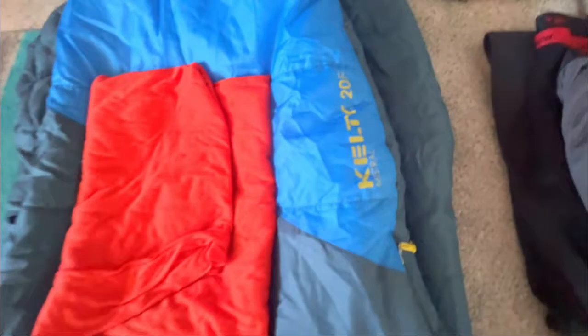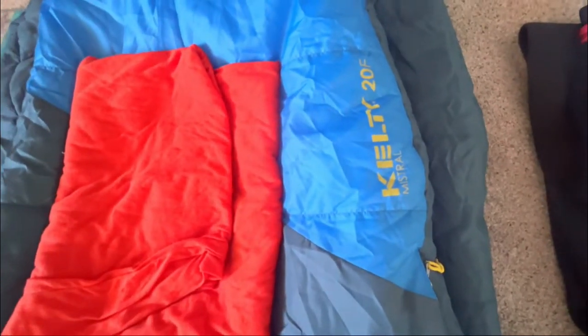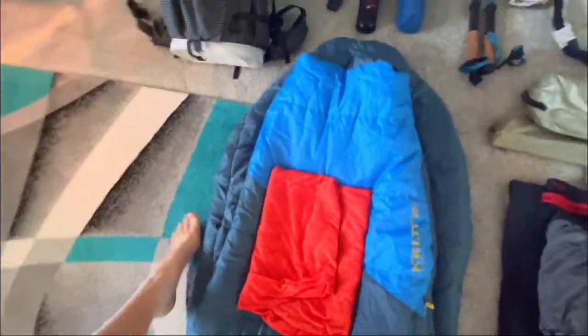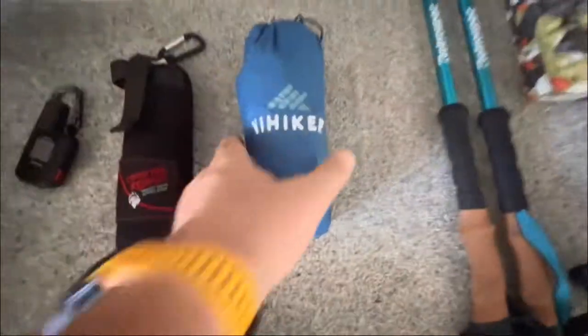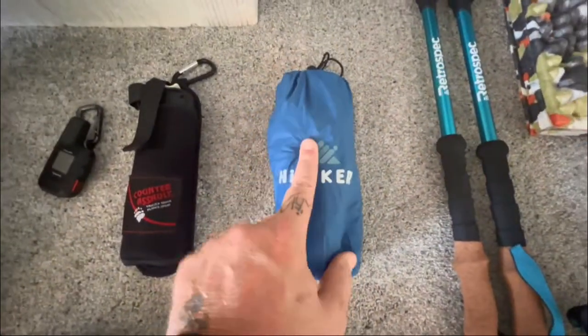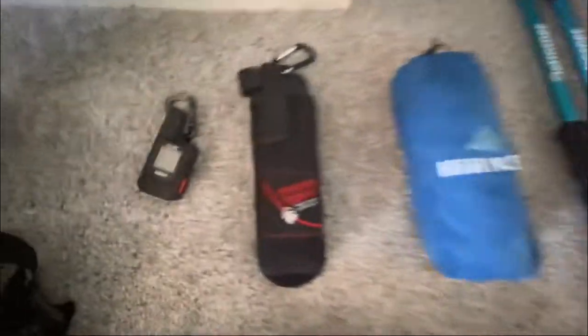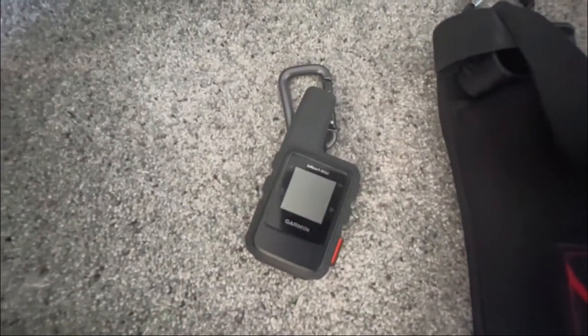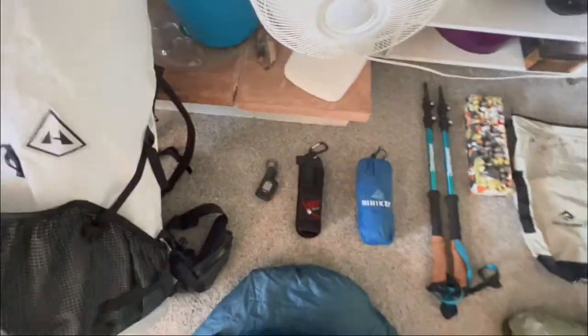Now for the sleep system. I use a Kelty 20 degree — I love it. It's a little heavy, but I love it. But I also have a 15-degree liner, so this will actually make that a 5-degree bag. In here I have my blow-up pad and a pillow. Taking my bear spray. Also taking my Garmin Mini — that is for protection and safety.